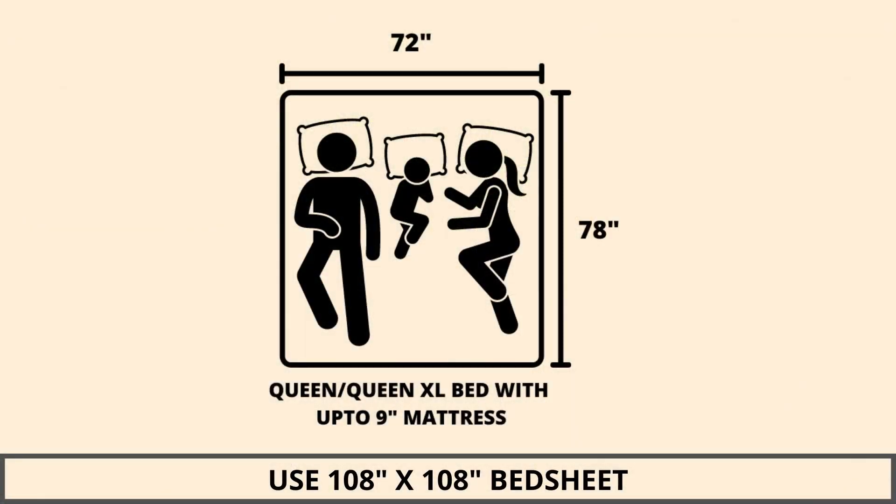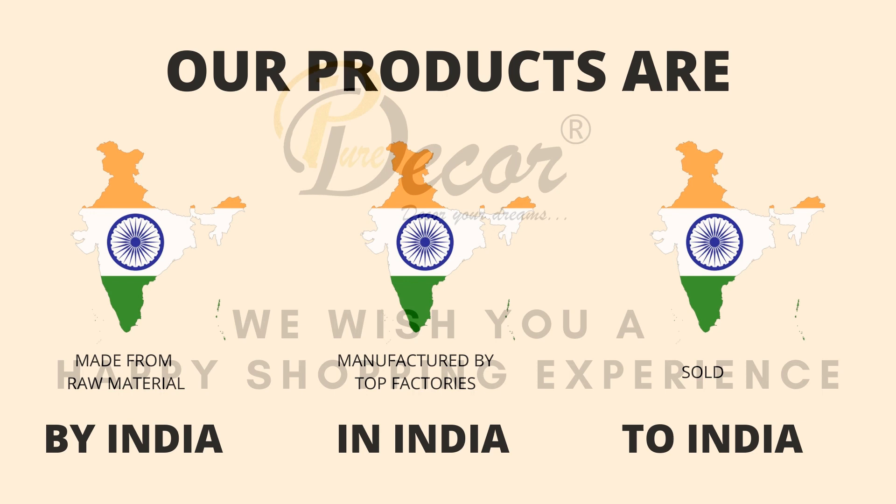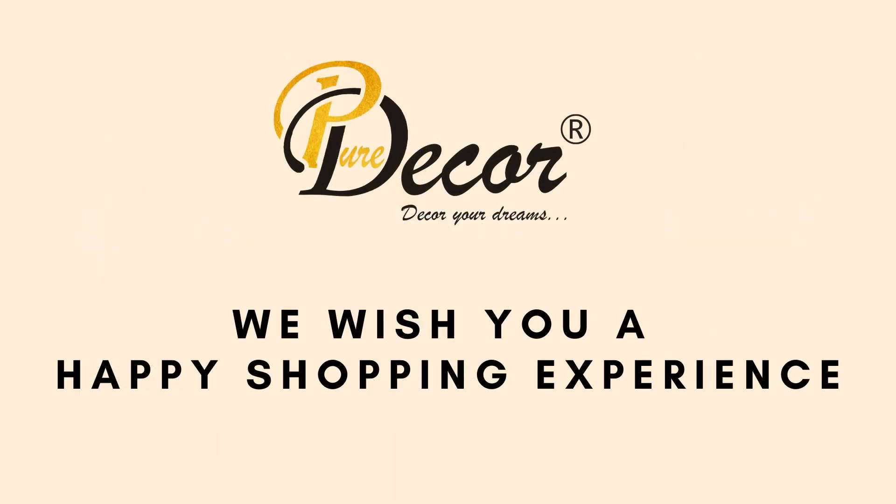We highly recommend referring to the stated bed size for which this bed sheet is best suitable. Our products are proudly made in India. Pure Decor wishes you a happy shopping experience. Thanks, friends.